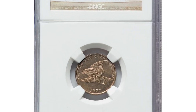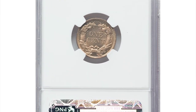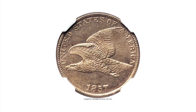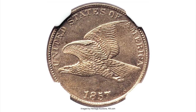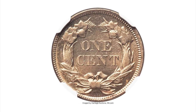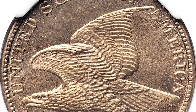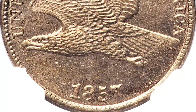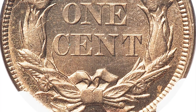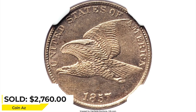This is an 1857 Flying Eagle Cent in MS65 condition, a satiny toned gem that boasts splendidly smooth surfaces. No carbon is apparent, and the strike shows only minor incompleteness on the edge of the tail and the right-side cotton leaves. The Flying Eagle Cent is a popular type and the supply is limited, since it was struck for commerce only in 1857 and 1858. Sold on April 30, 2023 for $2,760 at RTG Auctions.